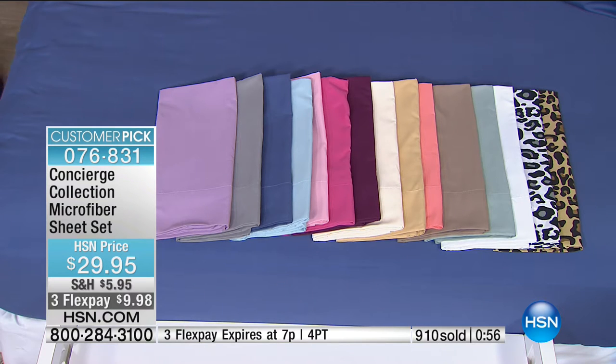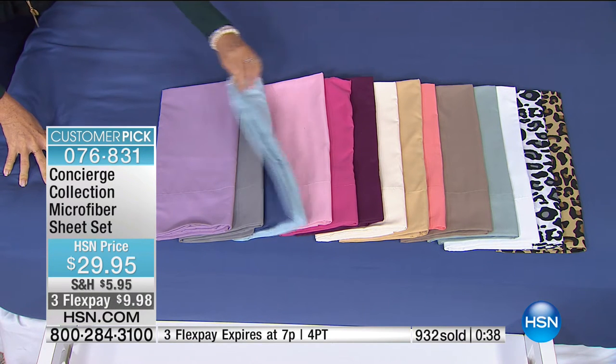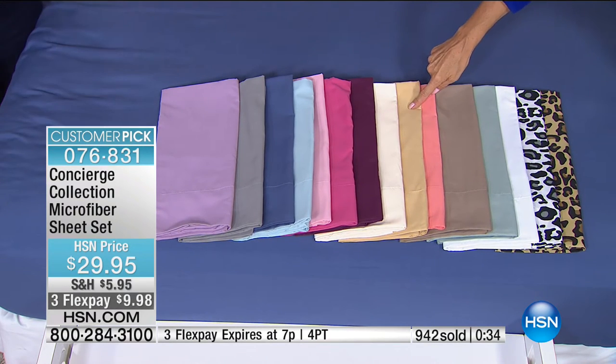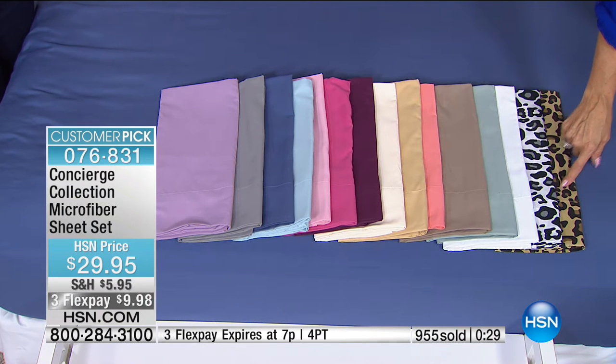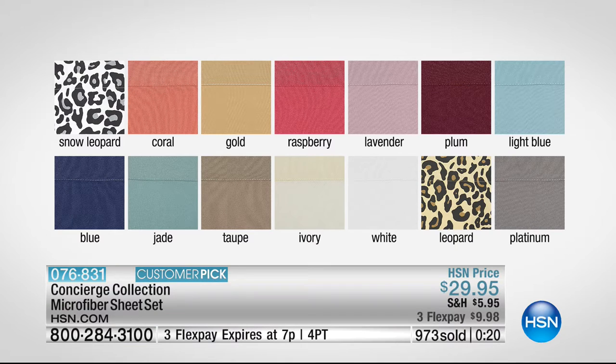Thanks for your orders. Welcome to the several hundred new shoppers making their very first purchase right here with these sheets. All colors visible are still available from twin to California King — same price. You get the fitted sheet, flat sheet, and pillowcases all included. The flex pay is only good for the next 45 minutes — item 76831. One last run of the colors: lavender, platinum gray, blue, light blue, pink, raspberry, plum, ivory, gold, coral, taupe, jade, white, snow leopard, and leopard. $9.98 to get yourself some new colors in a fabric that will be a game changer.